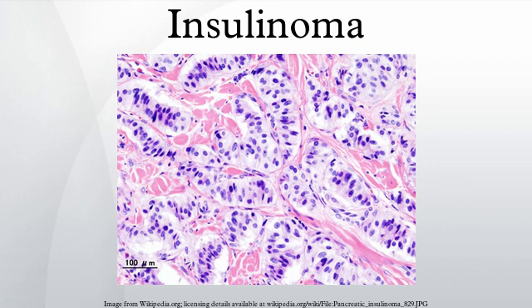In contrast, the secretion of insulin by insulinomas is not properly regulated by glucose, and the tumors will continue to secrete insulin, causing glucose levels to fall further than normal. As a result, patients present symptoms of low blood glucose, which are improved by eating.